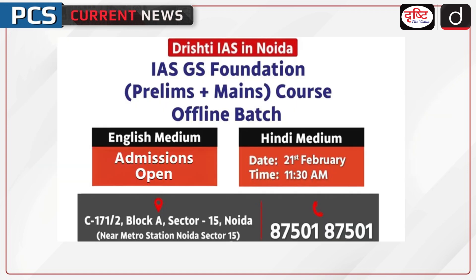Drishti IAS is launching its IAS GS Foundation Prelims plus Mains offline batch in Noida. For the English medium, admissions are open now. For the Hindi medium, the batch begins on 21st February at 11:30 AM. For more details, call 87501-87501.